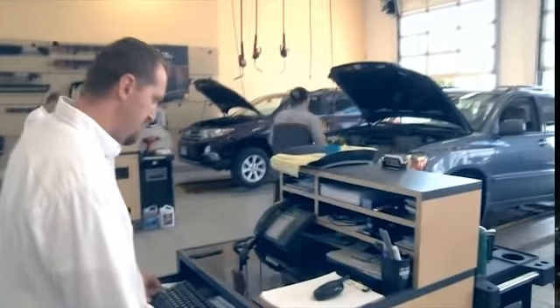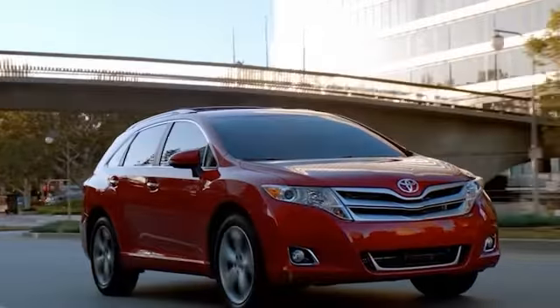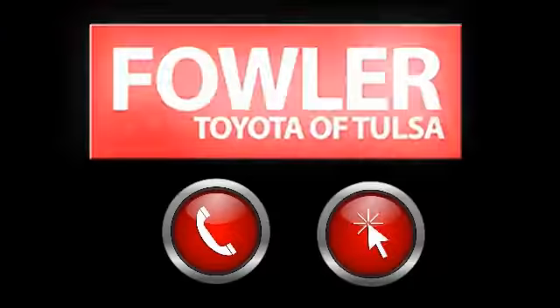Great deals, great service, and great people. That's what makes family-owned and operated Fowler Toyota of Tulsa a great choice for your car buying experience. Fowler Toyota of Tulsa offers hundreds of vehicles to choose from and many amenities to take advantage of. Call, click, or stop in today.